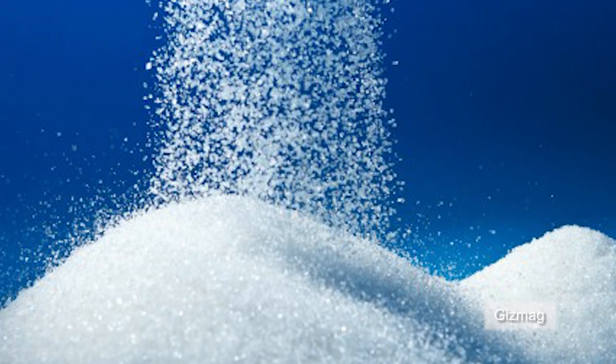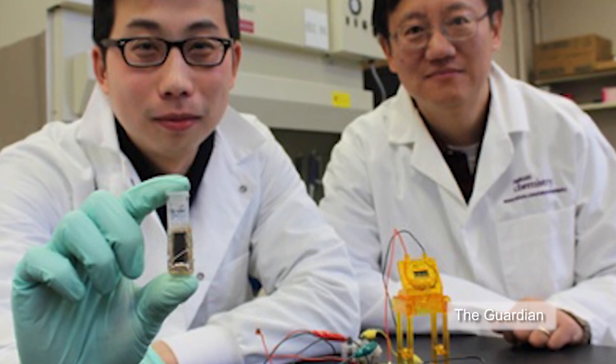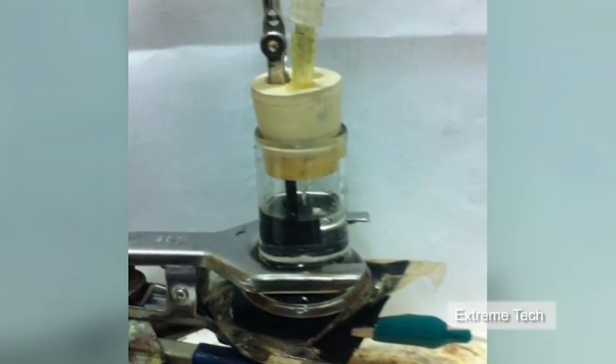Virginia Tech researchers have developed a sugar-powered battery, said to be able to store 10 times more power than lithium-ion batteries of the same size.